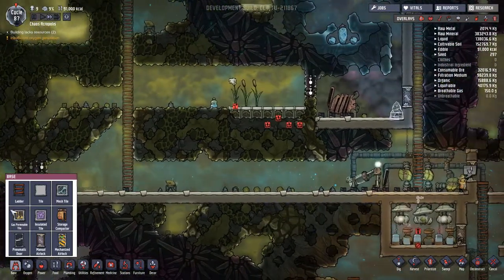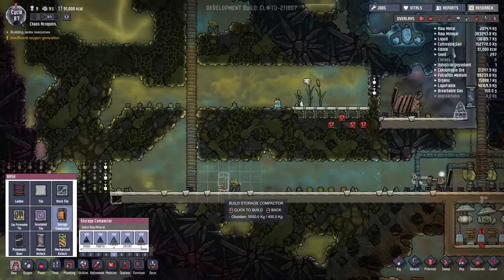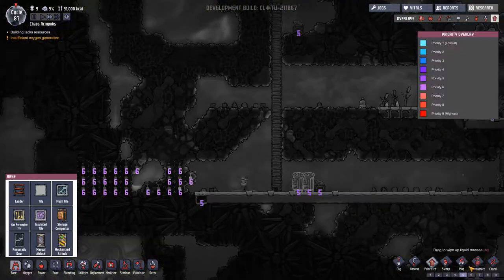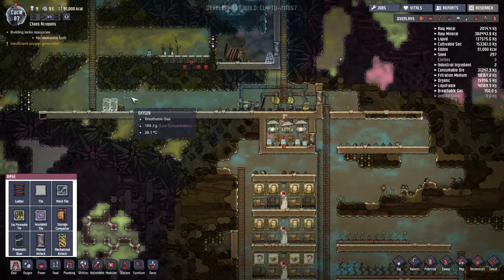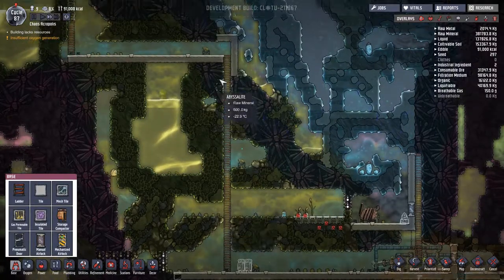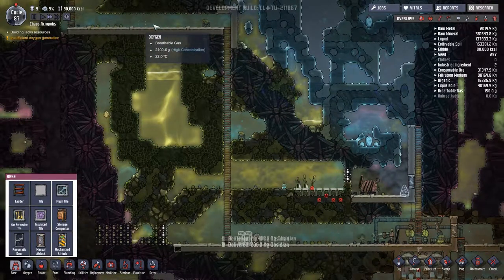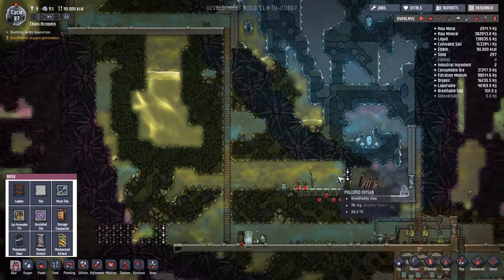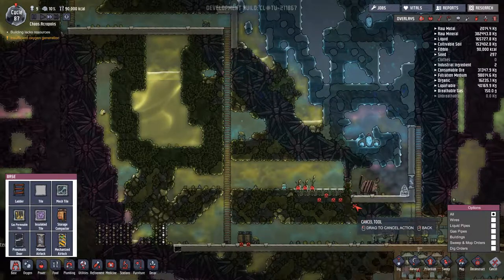Maybe what I should do is add another compactor over here - let's add two more compactors over here for some of these things. Let's prioritize that a little bit so that these guys don't have to run all the way down every time they get something. There is oxygen in here, very low amounts though. I'm wondering whether I should actually dig a section out of here so that some of this oxygen gets pushed down. The temperature is very cool, so we don't necessarily want to do that.